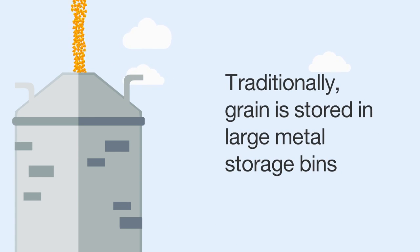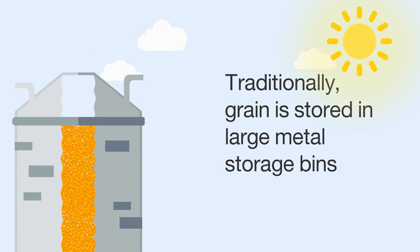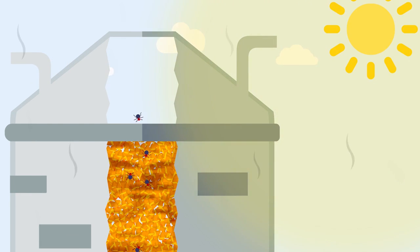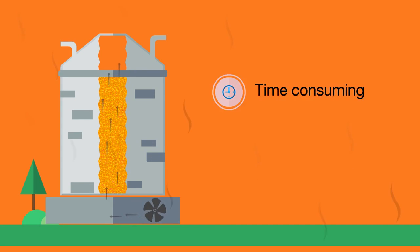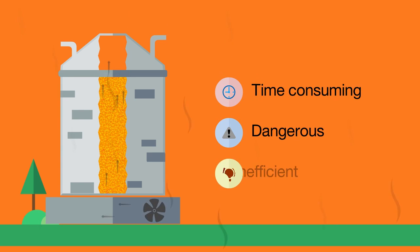Traditionally, grain is stored in large metal storage bins. Heat and humidity produce adverse conditions for grain to be destroyed by mold and insects. Manual monitoring and fans are used to prevent spoilage. The process can be time-consuming, dangerous, and inefficient.